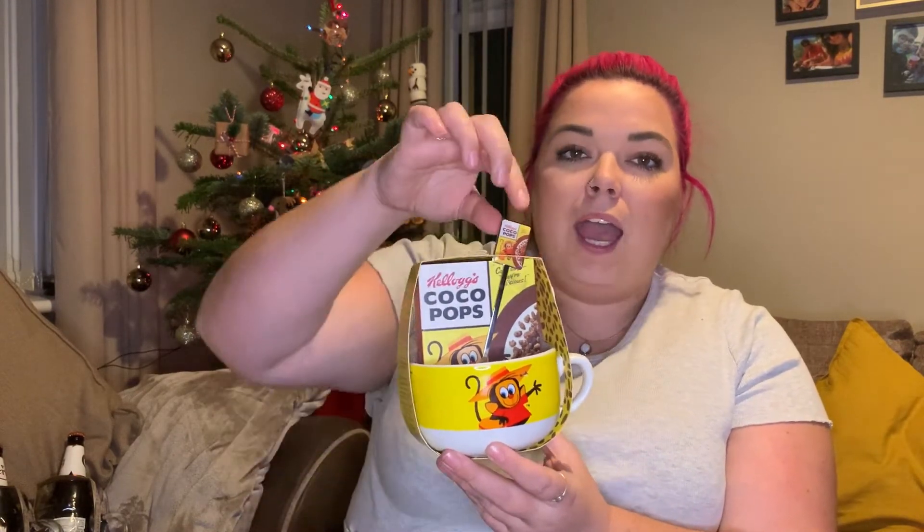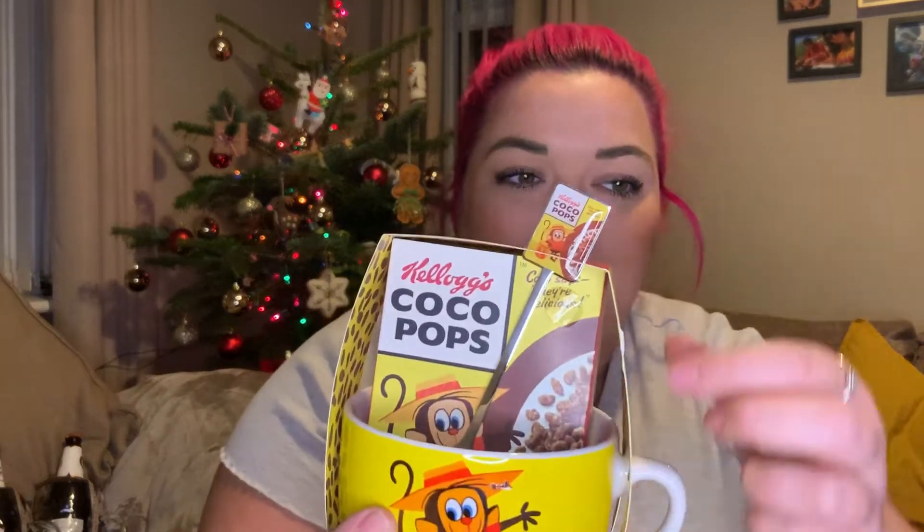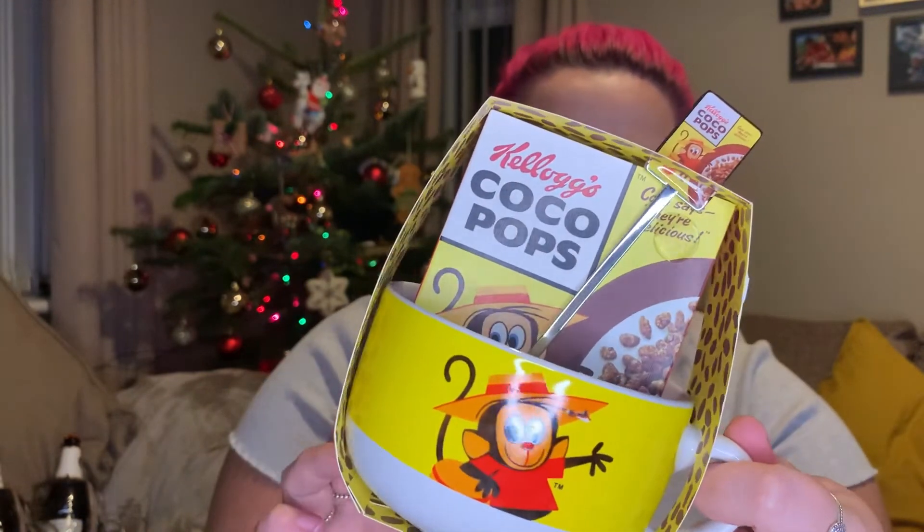This was another present we picked up — how cute is this! It's a Coco Pops bowl and you get a box of Coco Pops inside, plus a really cool spoon with the Coco Pops logo on it. I absolutely love this — it was six pounds and I just think it's a really cool present to get somebody.